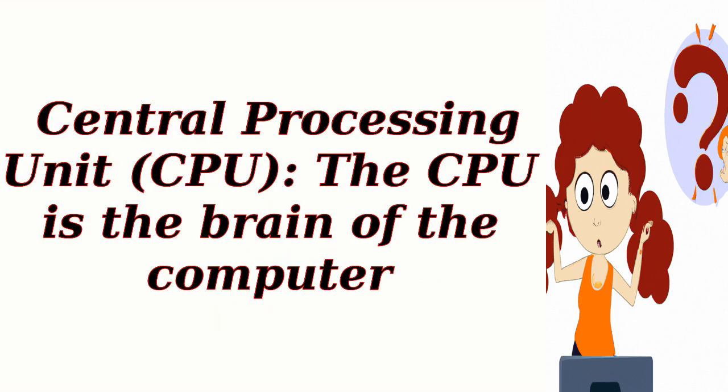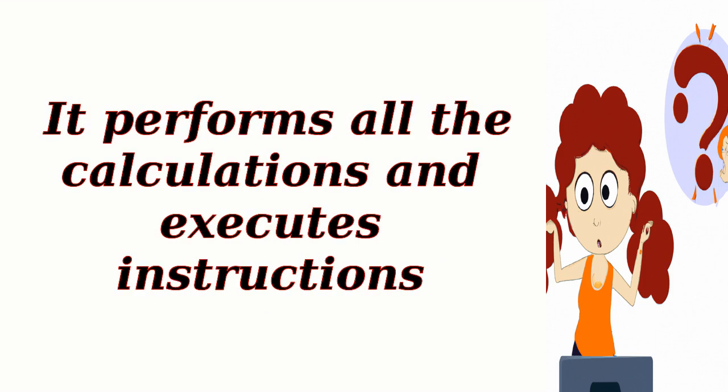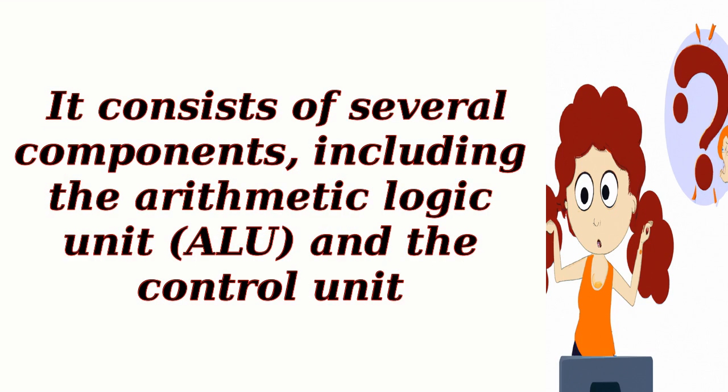Central Processing Unit, or CPU. The CPU is the brain of the computer. It performs all the calculations and executes instructions. It consists of several components, including the Arithmetic Logic Unit (ALU) and the Control Unit.